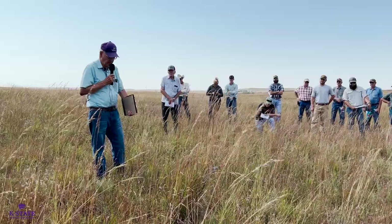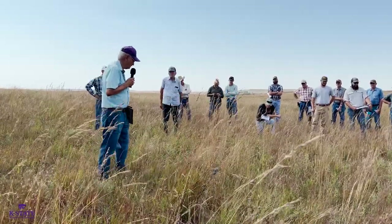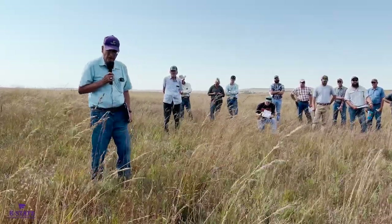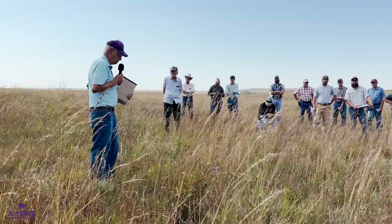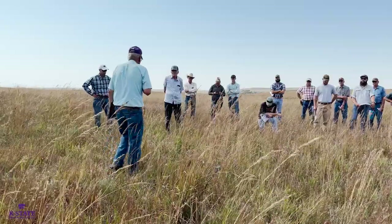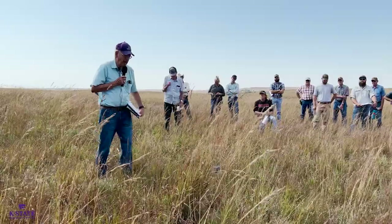They were cheaper to plant than our native mixes. But within 10 years, when they were ready to come out of CRP, one of the first reports I saw in Weed Science Journal was about how to get rid of the stuff — they wanted to go back to wheat or something like that. It took a combination of tillage and glyphosate to do that.